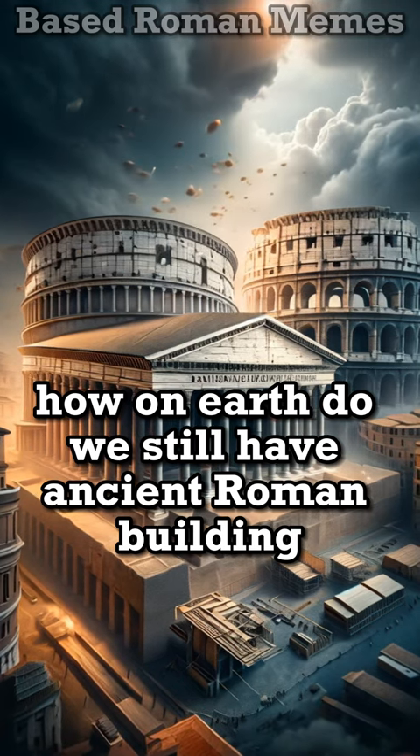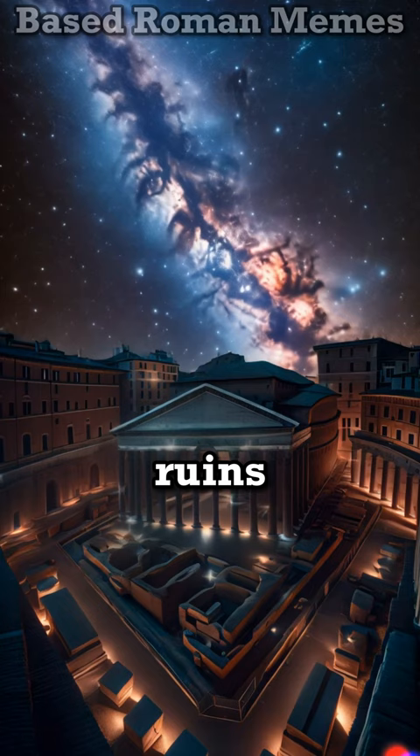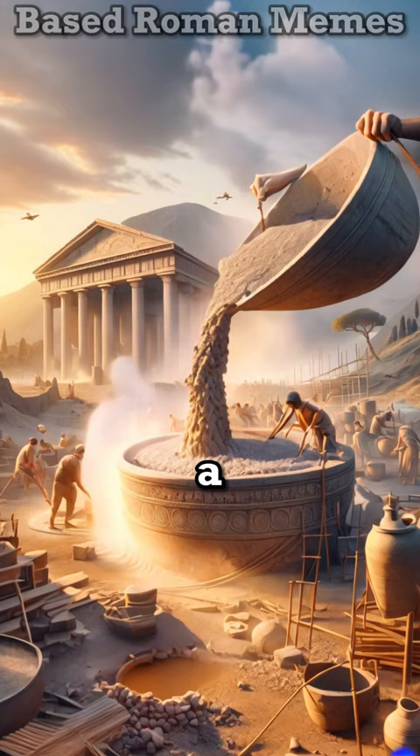How on earth do we still have ancient Roman buildings standing today? The answer lies beneath the ruins. Their groundbreaking discovery — volcanic ash — when mixed with lime and seawater, formed a concrete that grew stronger over time and mimics the self-healing capabilities of natural rocks.